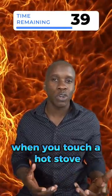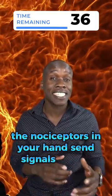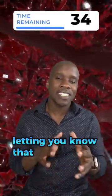When you touch a hot stove, for example, the nociceptors in your hand send signals to the brain, letting you know that something's wrong.